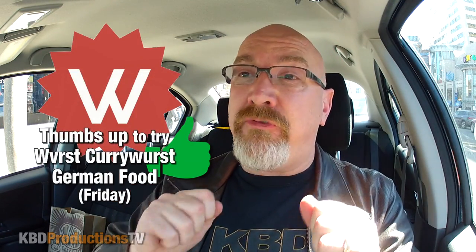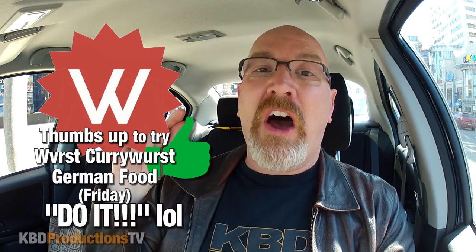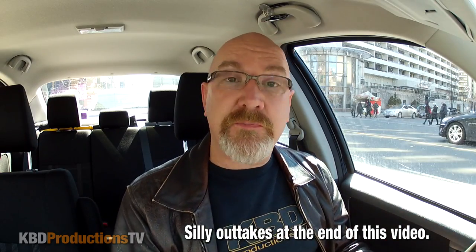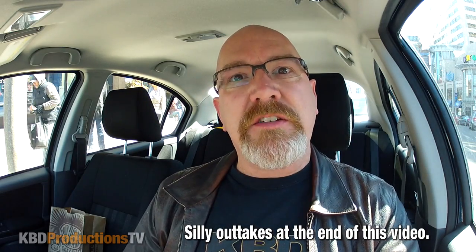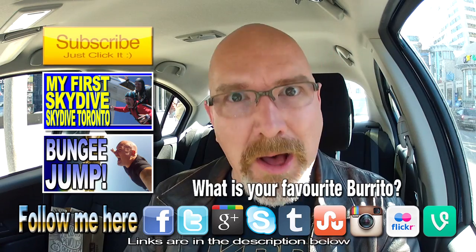Anyway guys, thanks for watching. On Friday, if we can get some thumbs up, we're going to be going to Verst, which is a German restaurant for all my awesome German followers and subscribers. They wanted me to try something called Beer Wurst — it's like a sausage with some sauce on top, supposed to be really, really good. Let's get some thumbs up for that and we will talk to you Friday.